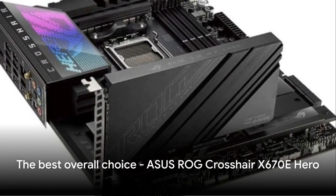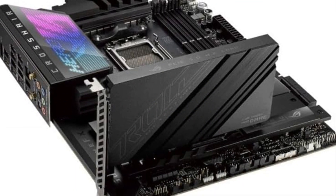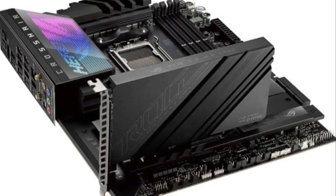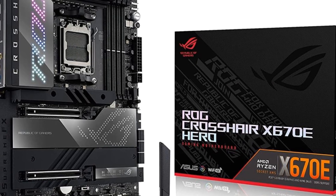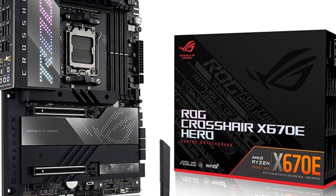The ASUS ROG Crosshair X670E Hero is the best overall choice. With its 16+2 power stages, comprehensive cooling, and tweaking options, this premium board delivers elite-tier performance. It is perfect for pushing the 7800X 3D to its limits.